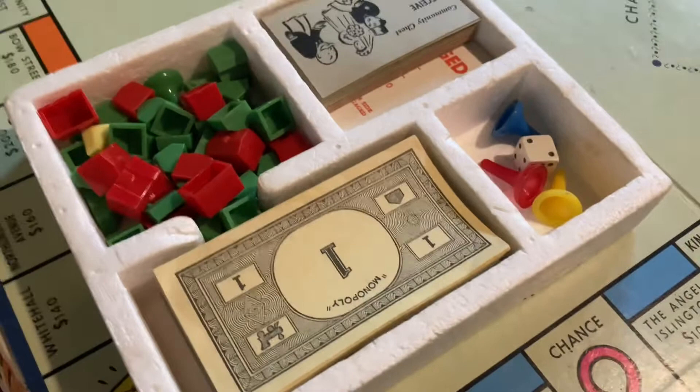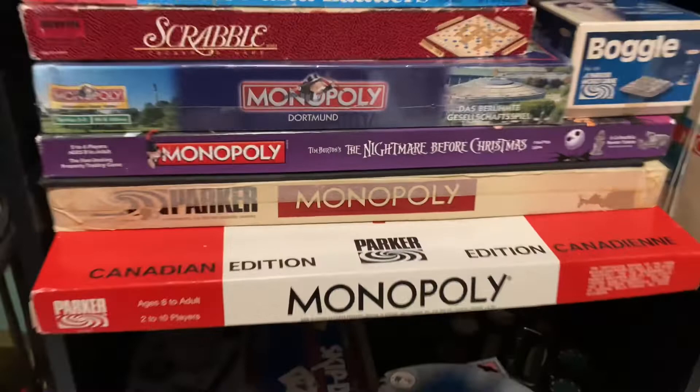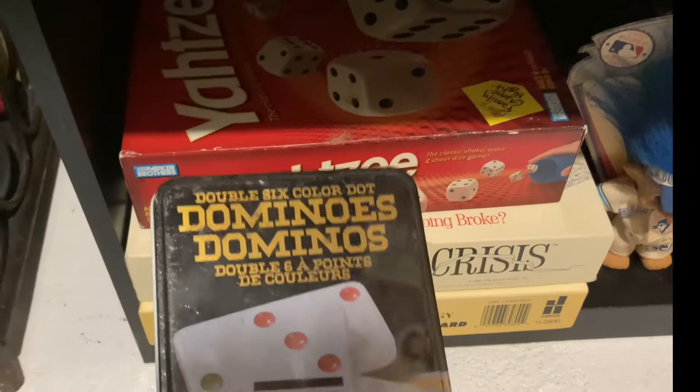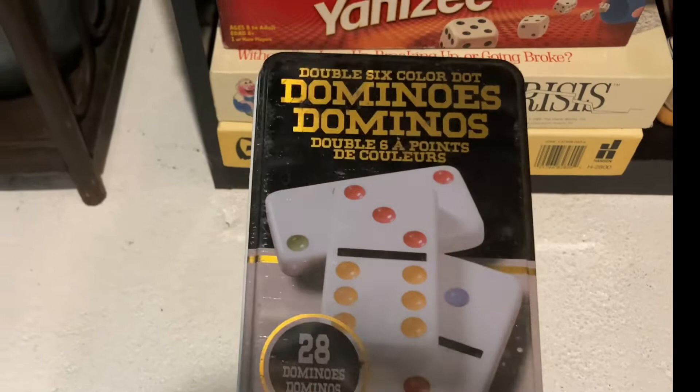Lastly we have the Canadian version of Monopoly, which I don't think we've ever played — for some reason the box is so much larger than any other board game and I have no idea why. Down on the very bottom shelf we just have a bunch of random games, like Skip-Bo, which is a card game I don't think I've ever played. We've got dominoes, though I've never actually played dominoes the way you're supposed to — at my grandparents' house we would just set them up and knock them over, that's the extent of my domino playing.